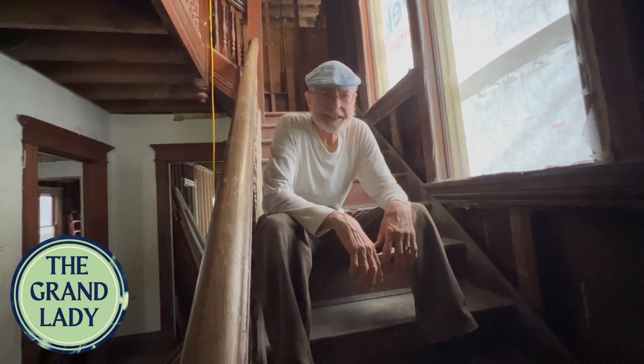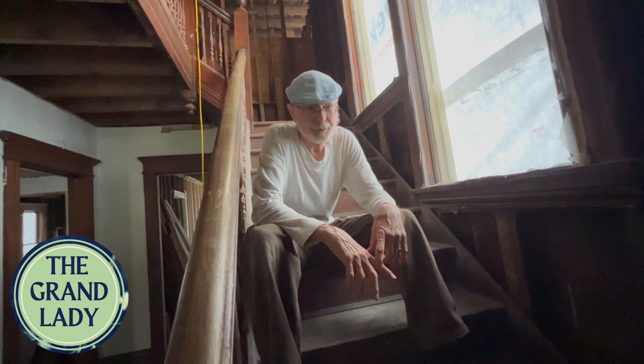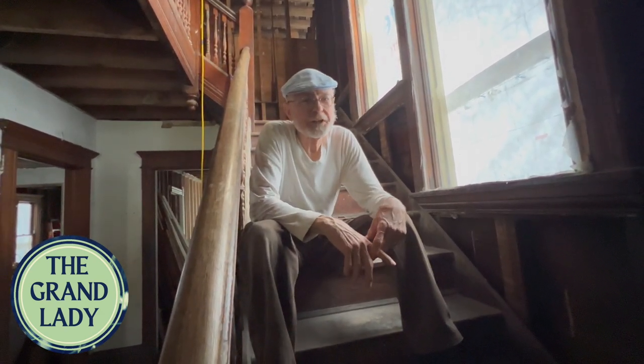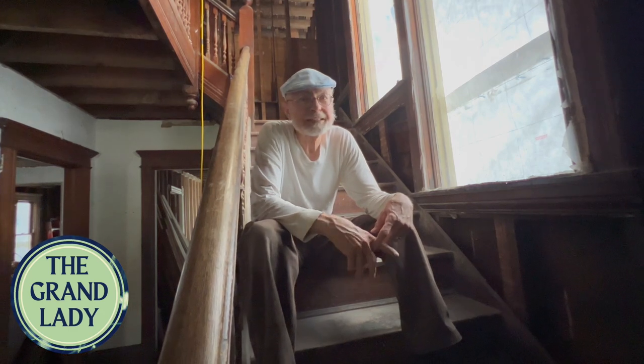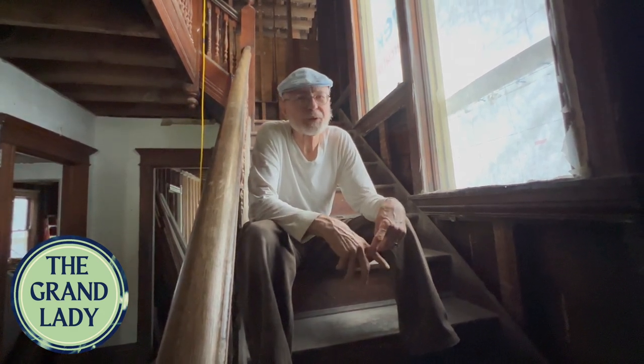Welcome back to the Grand Lady. In today's show, we're going to tell you a lot about our solar panel project. It's been a labor of love, and we're pretty excited to have it almost complete and almost ready to start powering the grid.